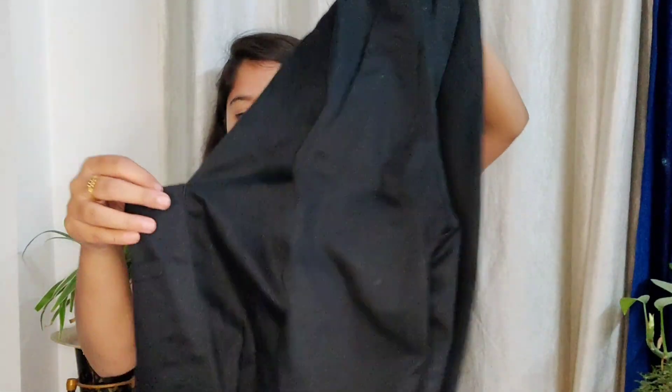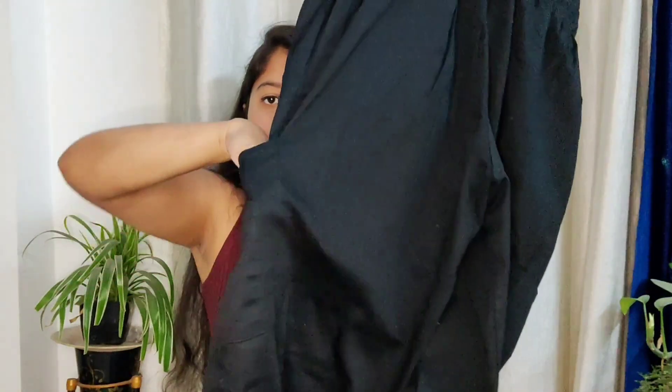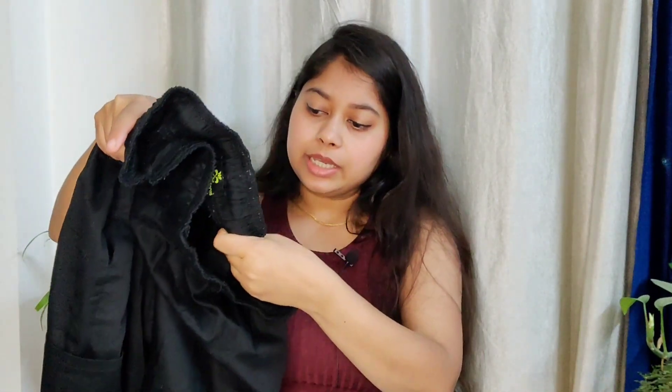Next are these two cargo trousers that I got for 200 each. They are a little long for me so I'll have to alter them, but I really like the pockets — you have pockets at the back, pockets on the side. For 200 rupees, the material is pretty thick and I really like it.